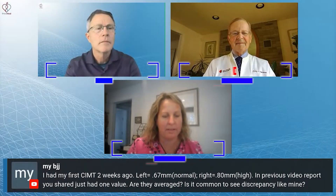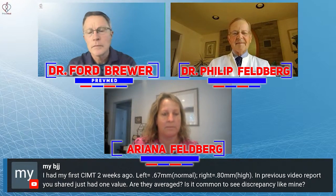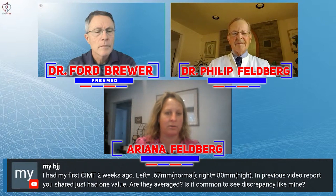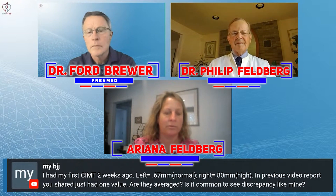Yes, left and right - that's why we scan both sides of the neck. It is very common to have discrepancies between the left and the right. I'm not sure who did the CIMT, so depending on what organization, sometimes their numbers are a tad bit confusing to look at as a whole. In the previous report you shared one value - are they averaged? They are not normally averaged as far as individual numbers.